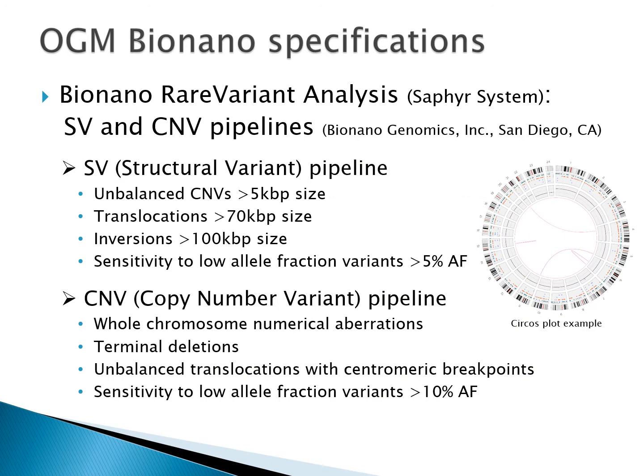The samples were run with the BioNano rare variant analysis on the SAFIRE system, yielding data from the structural variant and copy number variant pipelines. The SV pipeline detects smaller size changes with lower allele fraction variants, whereas the CNV pipeline is better equipped at finding whole arm, terminal, and centromere breakpoints. The image displayed is an example of a circus plot: chromosome bands are on the outside, the red band indicates the centromere, and structural variant breakpoints are displayed as connecting lines in the center.